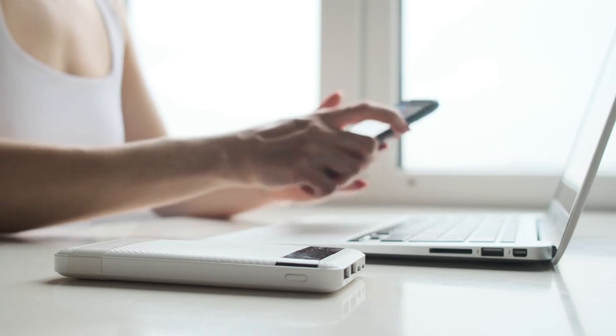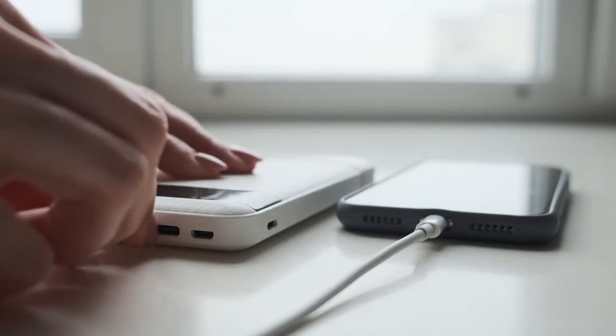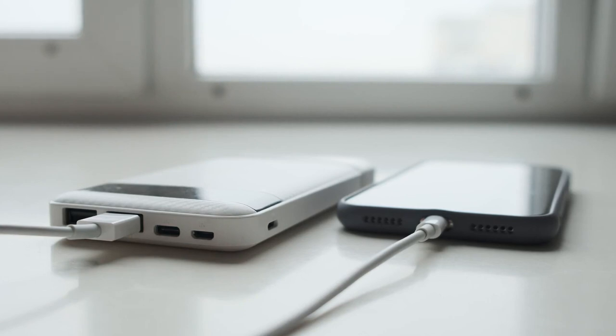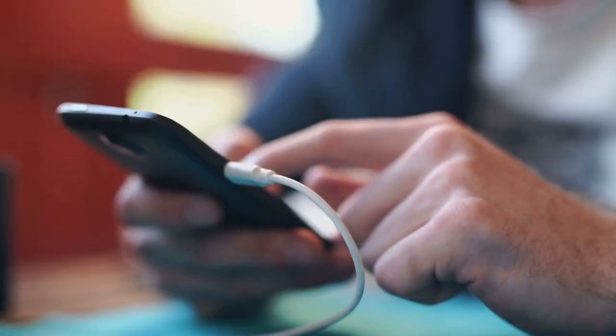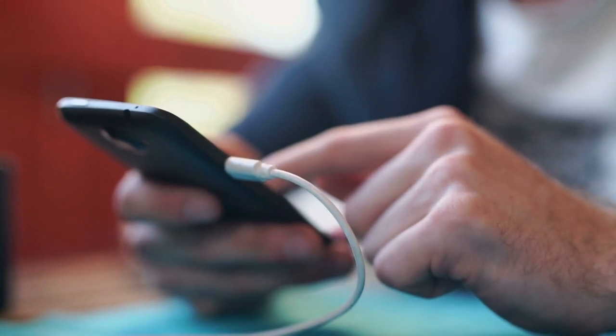Some even come with solar panels for charging on the go. Many portable chargers also come with built-in lights, making them perfect for use in emergency situations. Portable chargers are relatively inexpensive and can be found at most electronic stores.